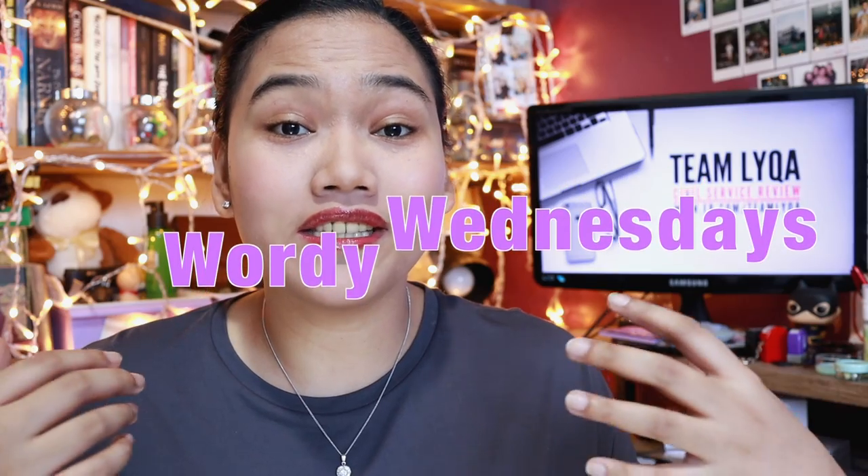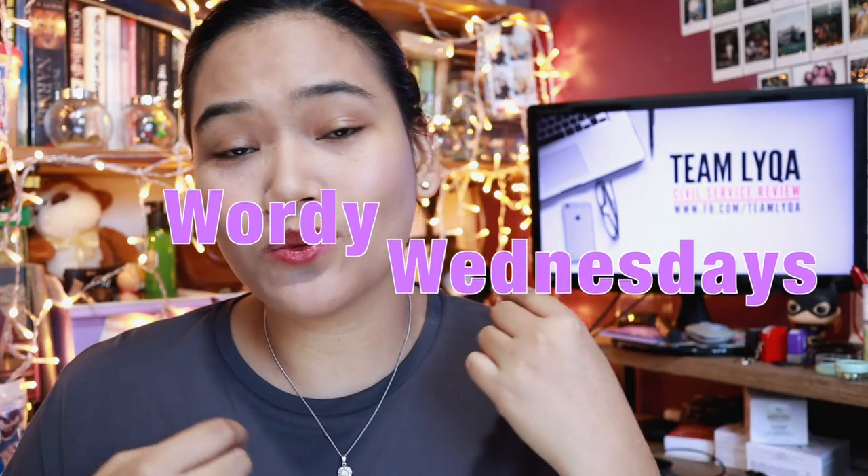Hey everyone! Thank you for checking out my channel and clicking on this video. This video is part of a series I post to help people out when it comes to aptitude tests like the civil service exam, CATLA, IFLSET, and all of those things. This is part of our Wordy Wednesday series — every Wednesday I try to post at least one new video lesson on language, and this video is part of our series on punctuation marks.